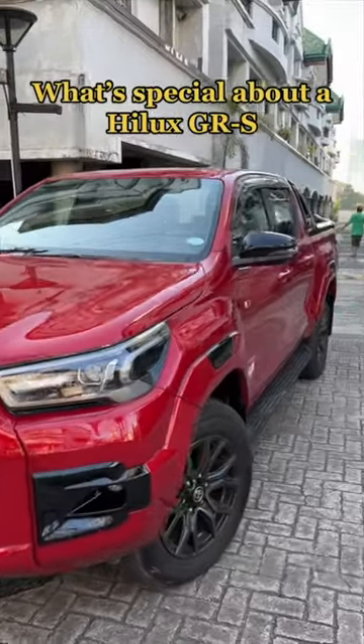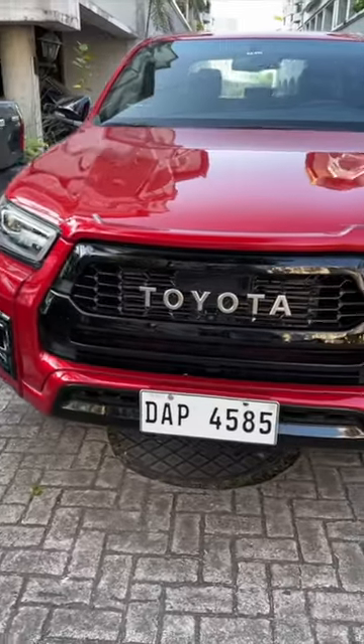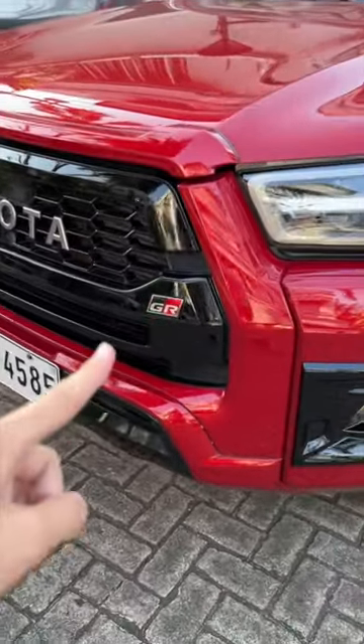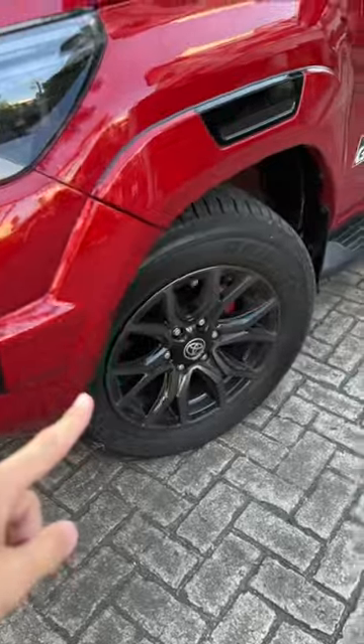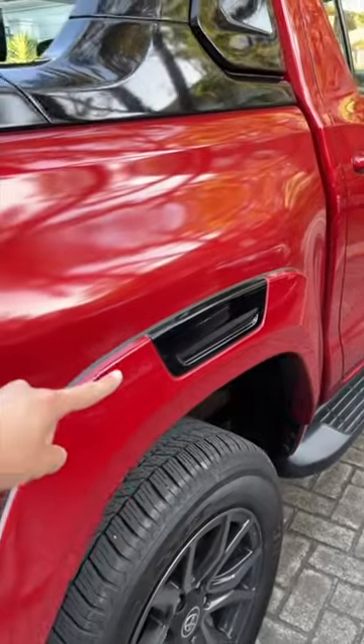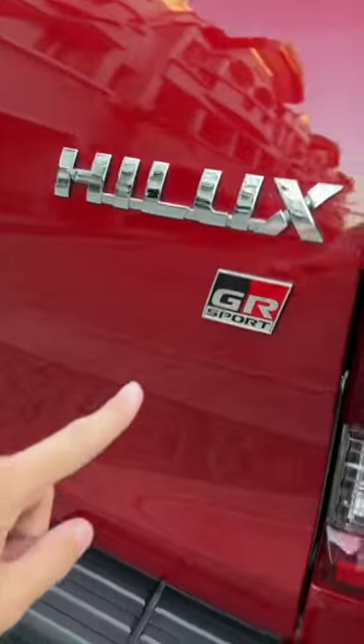Here's what's special about a Hilux GR Sport. You get a different grille without the Toyota emblem — instead, Toyota is spelled out for you. You have a GR badge here as well, blacked out rims, and a GR badge right here. There's also two-tone on the over fenders, and you get a GR badge right here too.